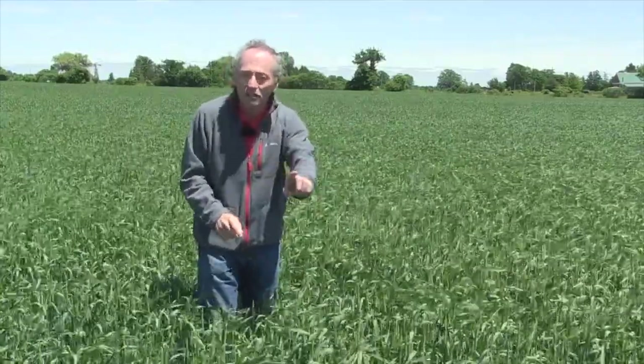Nonetheless, stripe rust is a new disease to Ontario — it started in 2016, again in 2017. It's one of those things I think we're going to have to deal with every year. Know your variety, know when you need to put fungicides on, and grow great wheat.